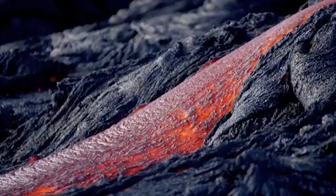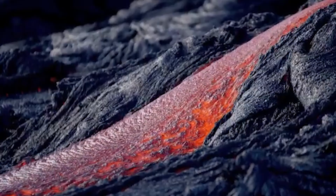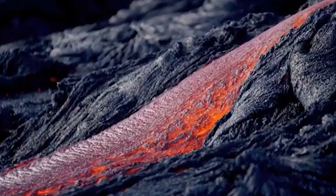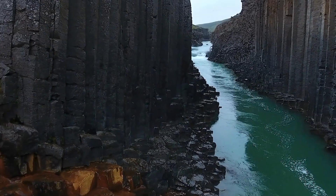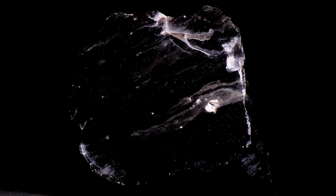On the other hand, if magma erupts to the surface as lava, it cools super fast — so fast that crystals barely have time to grow. And this gives us extrusive rocks like basalt, which tend to have much finer grains, and they may even be glassy, like obsidian.